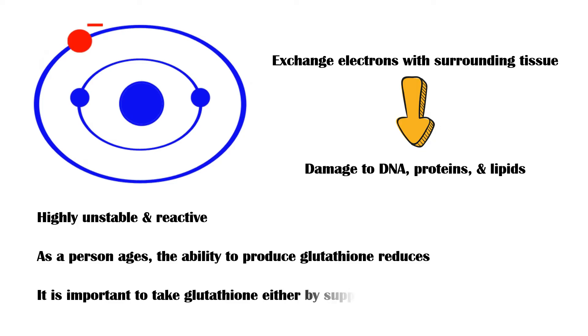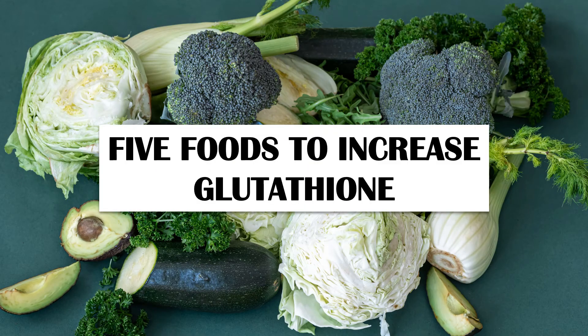Therefore, it is important to take glutathione either by supplements or through the diet. In this video, I'm going to talk about five types of foods to increase your glutathione levels naturally.